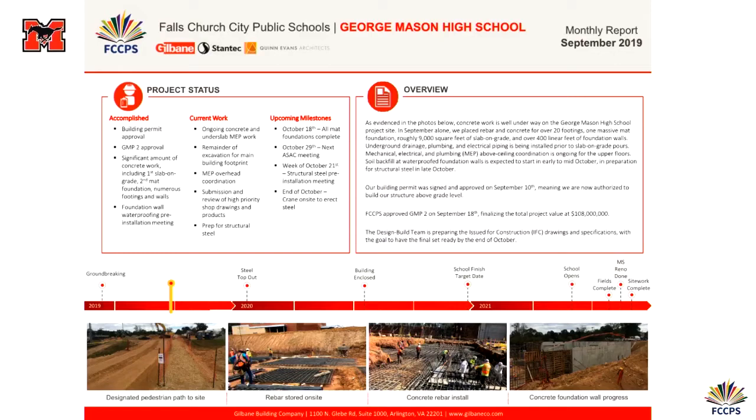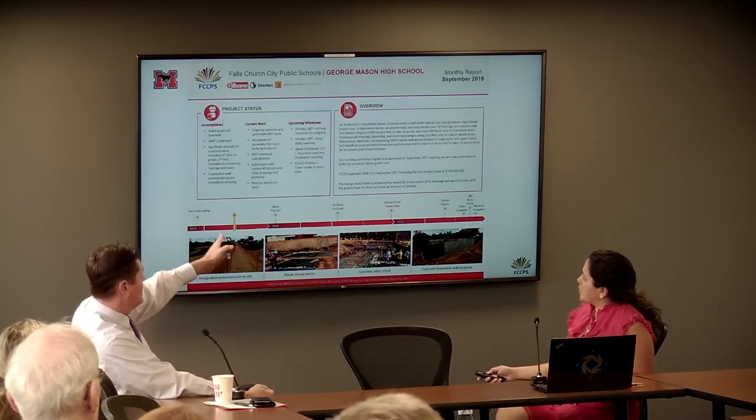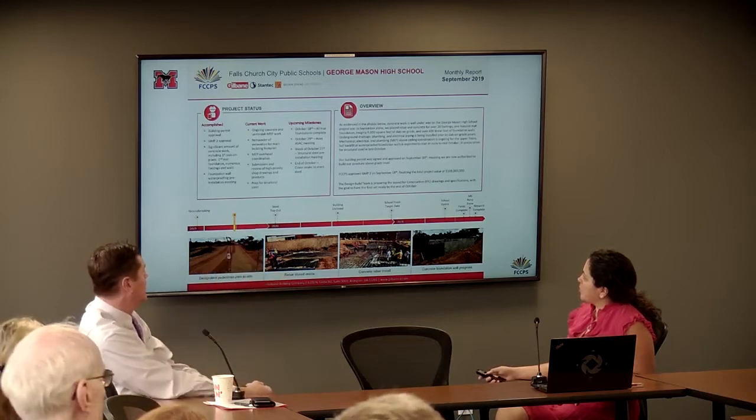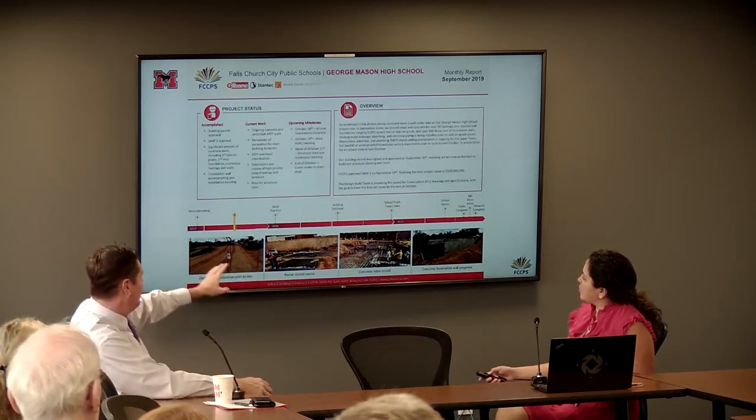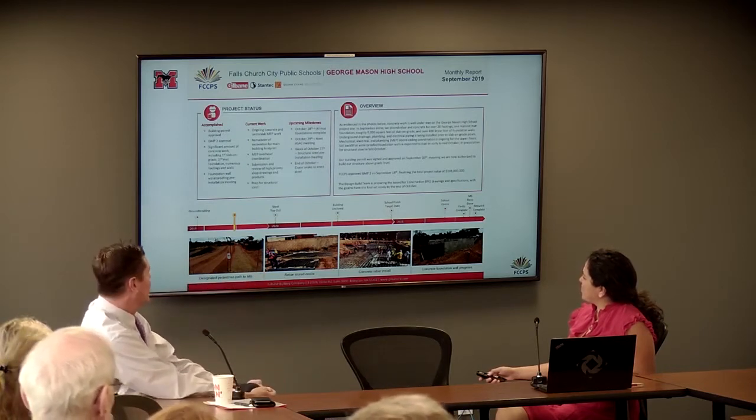This is the monthly report that Gilbane issues us every month. It's a great snapshot and summary of what's been happening in the project, both from a design perspective and a construction perspective. Gilbane does a great job of including detailed job site images, so you can see the concrete rebar installation as well as the foundation walls. It gets issued to us on the 15th of the following month, and we post these every month on our website. It's a good opportunity to see upcoming milestones and where we're headed.